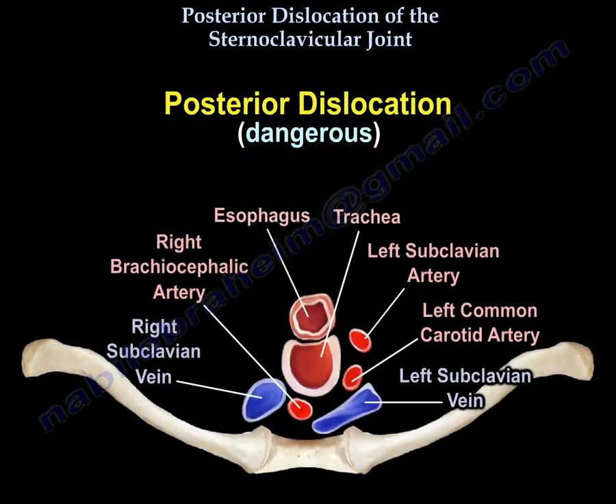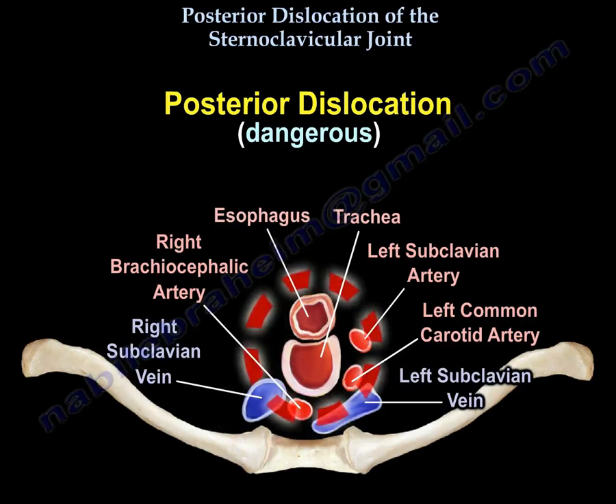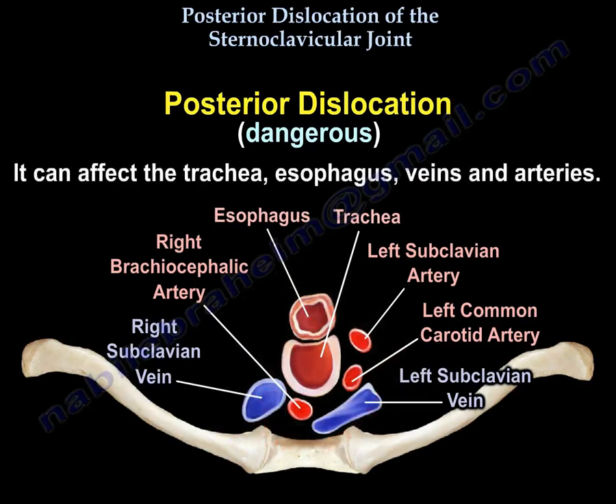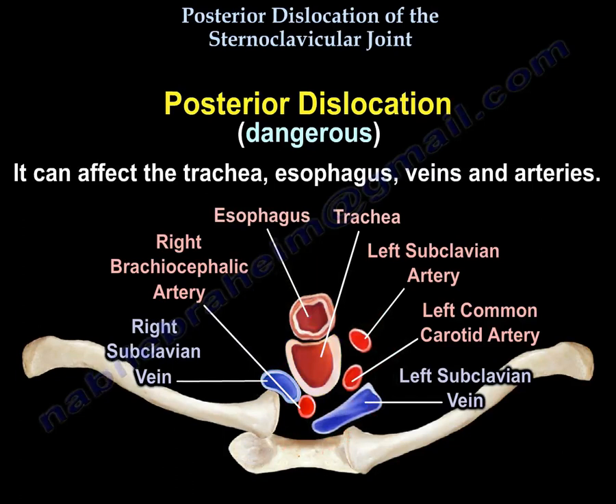Look at all these dangerous structures behind the medial end of the clavicle: you find the right subclavian vein, the trachea, the esophagus, and some arteries. So a posterior dislocation of the clavicle can affect the trachea, the esophagus, the veins, and the arteries.